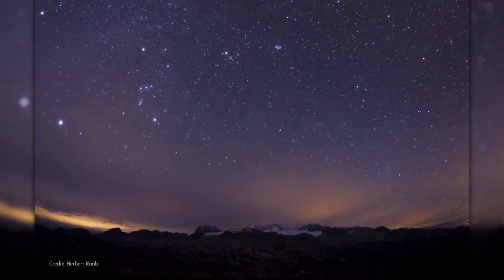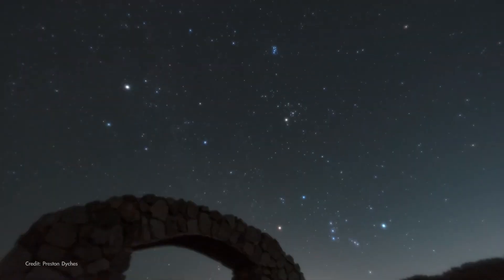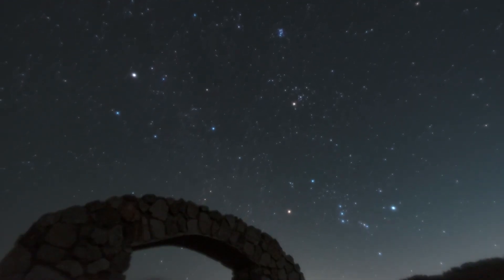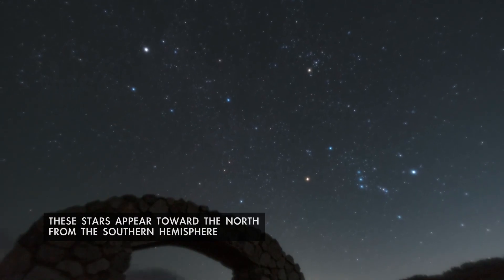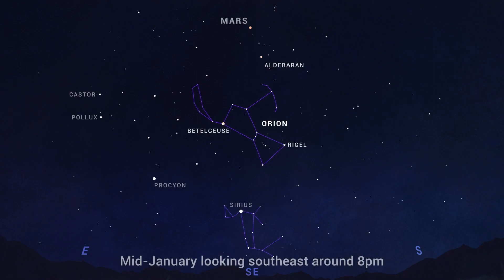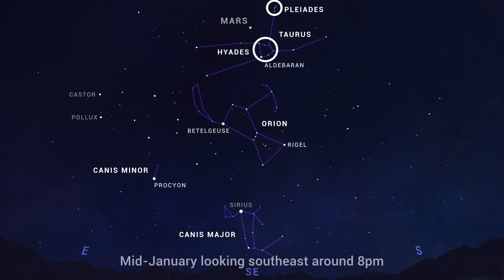January nights are filled with bright stars. Looking toward the south or southeast in the first few hours after dark, you'll spy the bright constellations of winter in the northern hemisphere. Of course, there's Orion the hunter, the big dog constellation Canis Major, and the lesser-known little dog Canis Minor with its bright star Procyon. And Y-shaped Taurus the bull includes the bright Hyades and Pleiades star clusters.